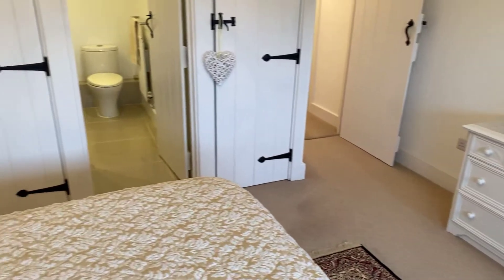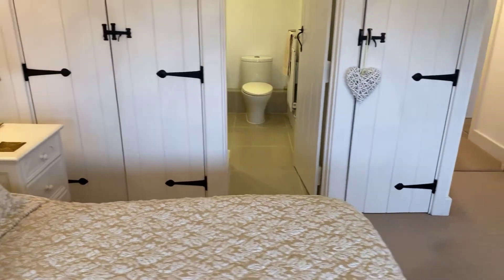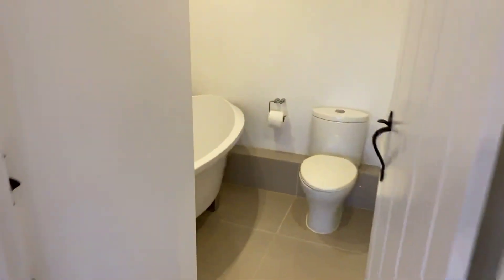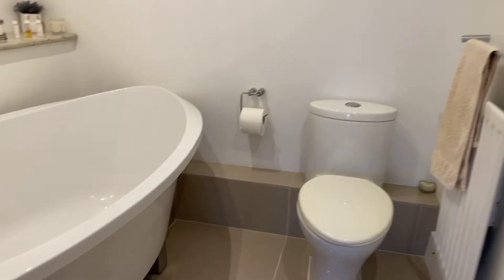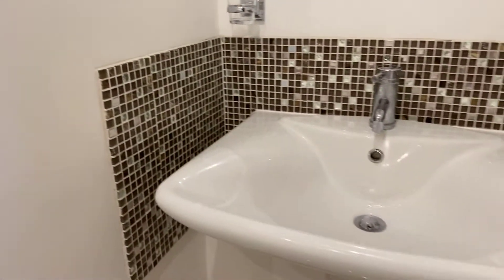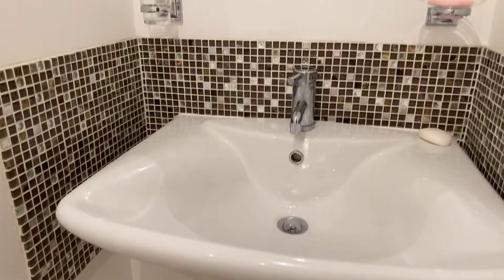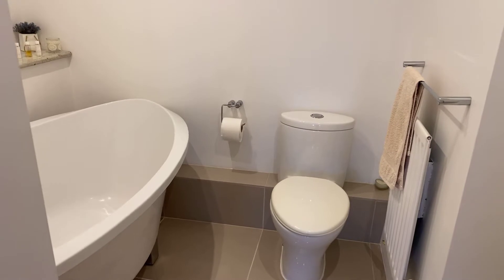In bedroom one we have double fronted and single fronted built-in storage wardrobes, and a further door leading through to the master en-suite bathroom. Finished to an exacting standard with freestanding double-ended bath, low-level dual flush WC, and pedestal wash hand basin with chrome fittings. Topped off with ceramic tiling to the floor and all splashback areas, wall-mounted vanity mirror, ceiling-mounted lighting, central heated radiator and ceiling-mounted extractor fan.